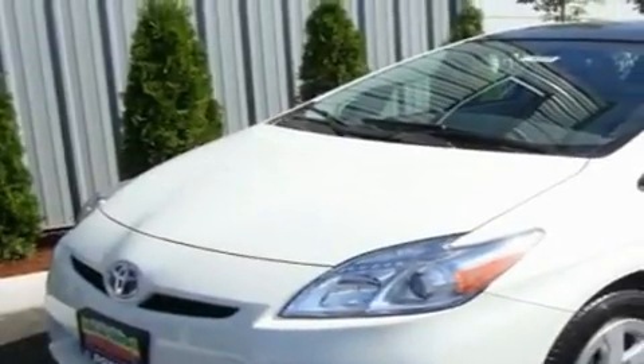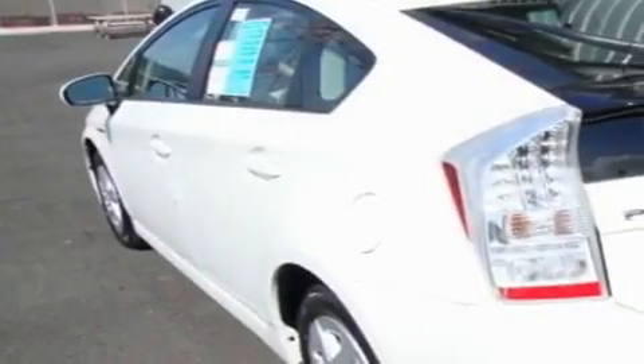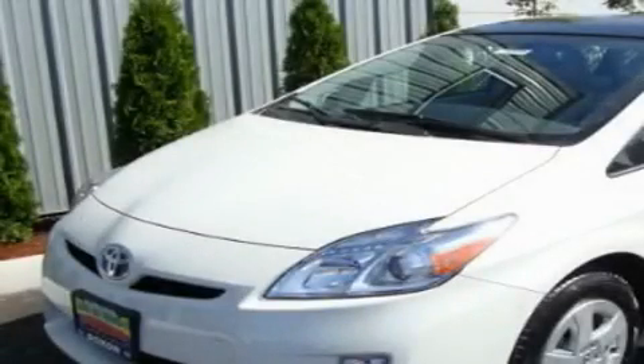Air conditioning with automatic climate control, fold-down rear seats, and a navigation system. This automobile won't last long at this price. Call and arrange a test drive now.